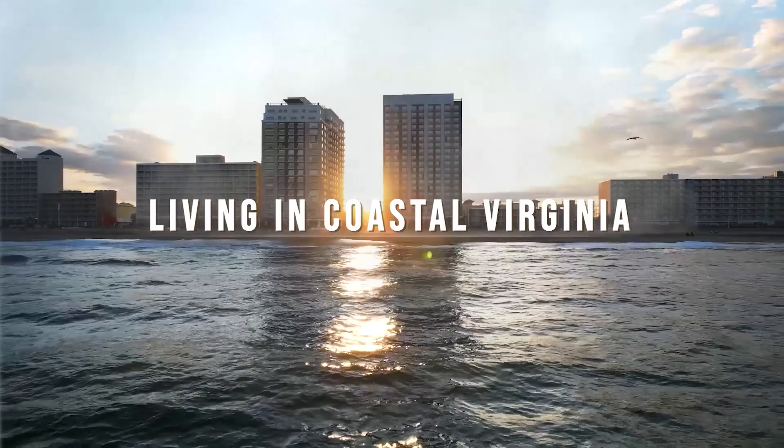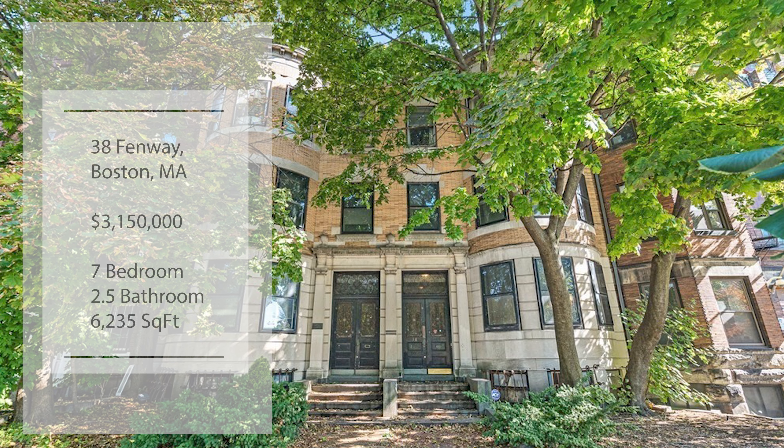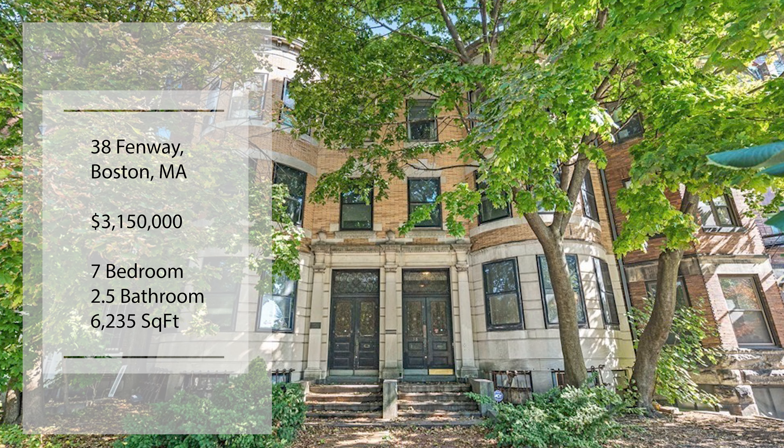First up, we are on 38 Fenway. This is a highly desirable area, and this place sold not that long ago for $3.15 million. Seven bedrooms, two and a half bathrooms, 6,200 square feet — this is a monster of a home in one of the most desired areas of all Boston.